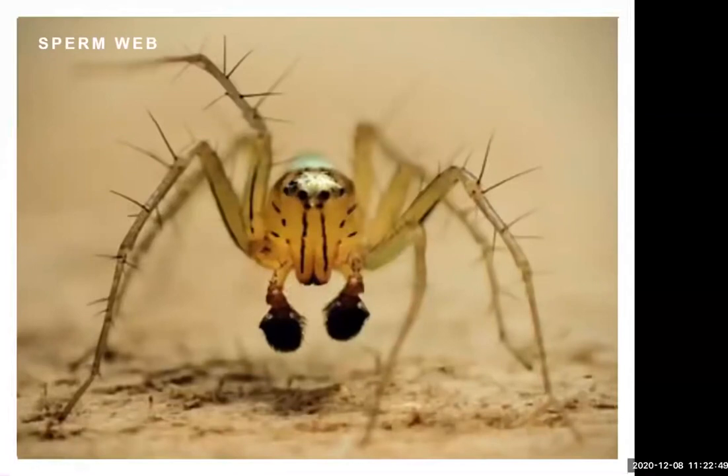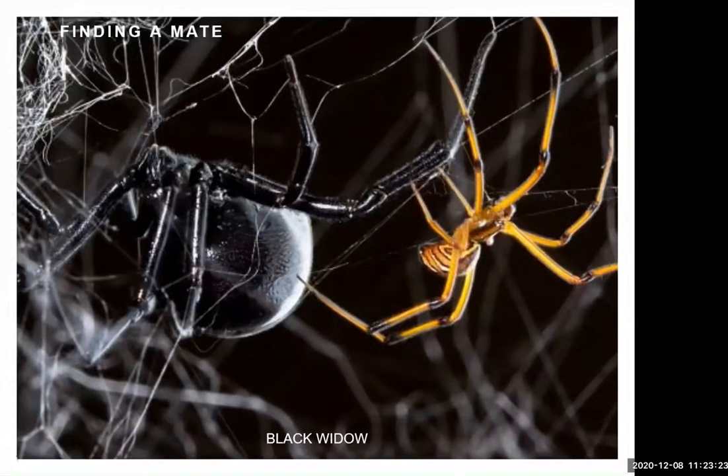Spiders even use silk during reproduction. A male spider creates a special sperm web, deposits sperm on it, then dips his reproductive structures into it to take up the sperm. One way he finds a mate is that female spiders, when they're mature and ready to mate, have silk coated with pheromones that drift on the breeze. Active hunters like jumping spiders lay down drag lines coated in pheromones, so if a male comes across that line, he basically tastes the silk and knows there's a female at the other end.